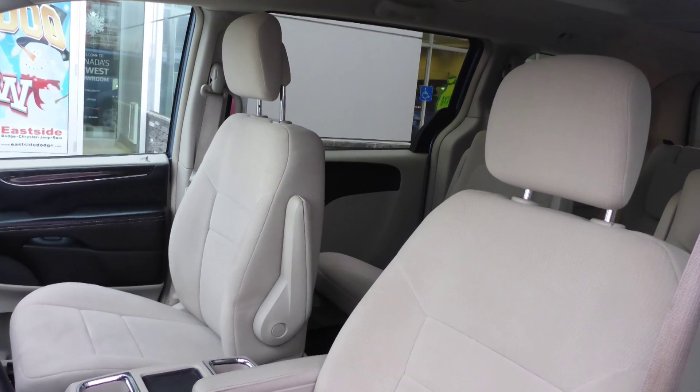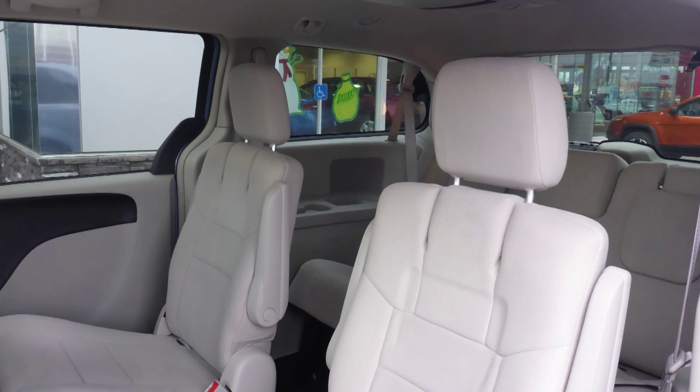Also Alex, the interior features all-cloth seating with premium stitching and rear folding seats.